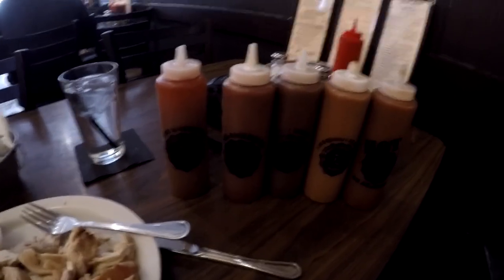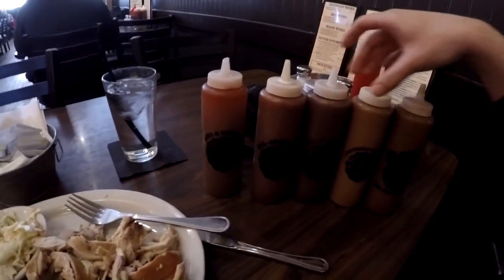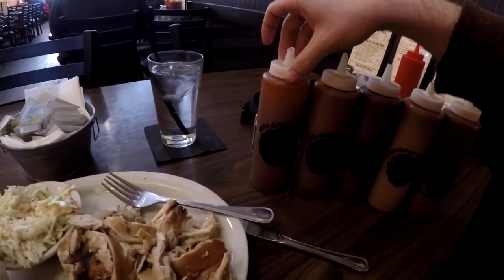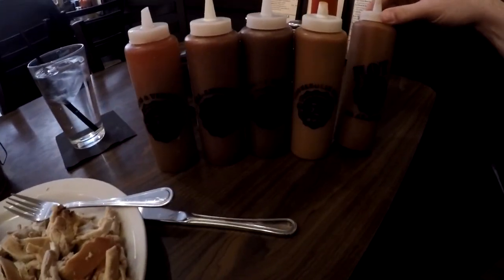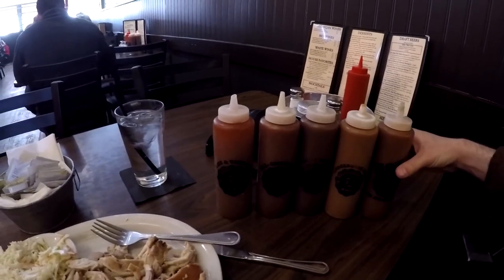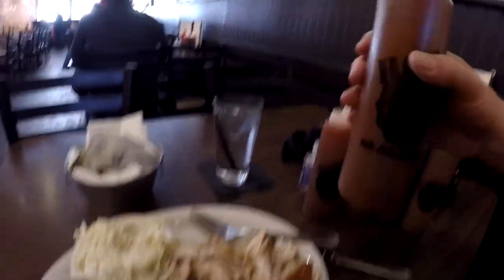There we go, our five sauces. We got the All-American — it's kind of like a mix of everything with a lot of great flavor. Root Beer is like a sweet one. Smokehouse Gold has a little bit of mustard in it. Kissing Vinegar has more vinegar in it, kind of like a Carolina sauce. And then up here, Hot 52 Alarm — that one has a little bit of habanero sauce or pepper in it. So let's get crazy.